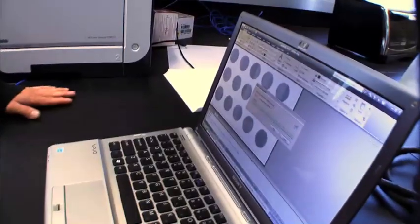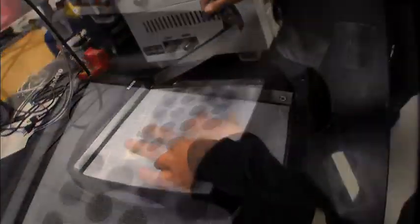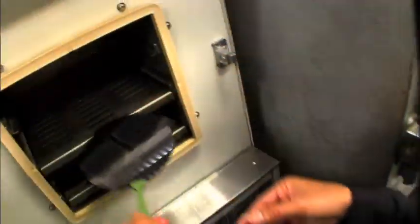Remembering her favorite childhood craft, Michelle got a crazy idea. So I was playing in my kitchen one night, and I realized that if I took Shrinky Dinks and I patterned onto the Shrinky Dinks, when they shrink down, I could use the features on the Shrinky Dinks to create my microfluidic chips.